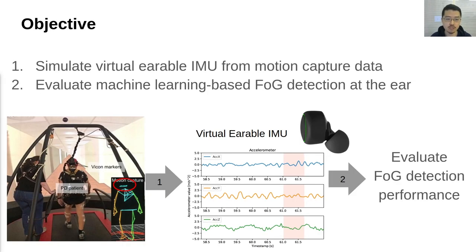So, in this study, prior to collecting real earable IMU data, we first simulate virtual earable IMU by utilizing motion capture data collected in an immersive virtual reality environment. After that, we evaluated the FOG detection performance at the ear using the virtual IMU data.